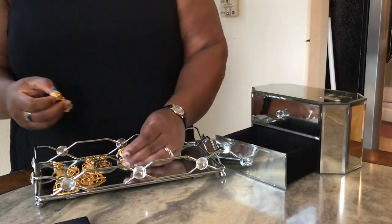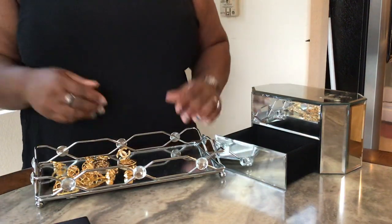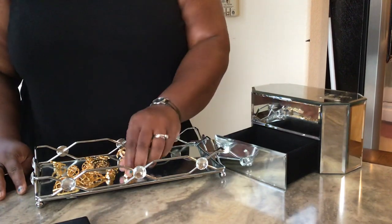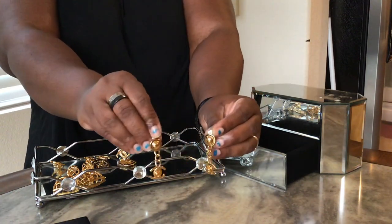You can't find them in boutiques — I've never actually been to a Chanel boutique for jewelry. And on the resale market, prices are just exorbitant. So these vintage ones are quite affordable for Chanel earrings.